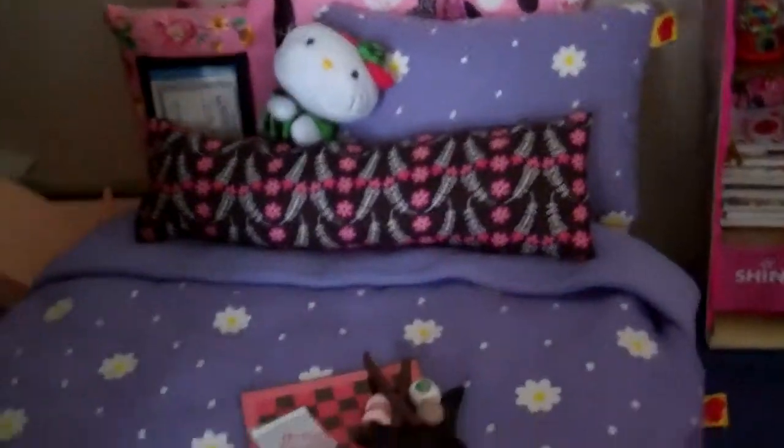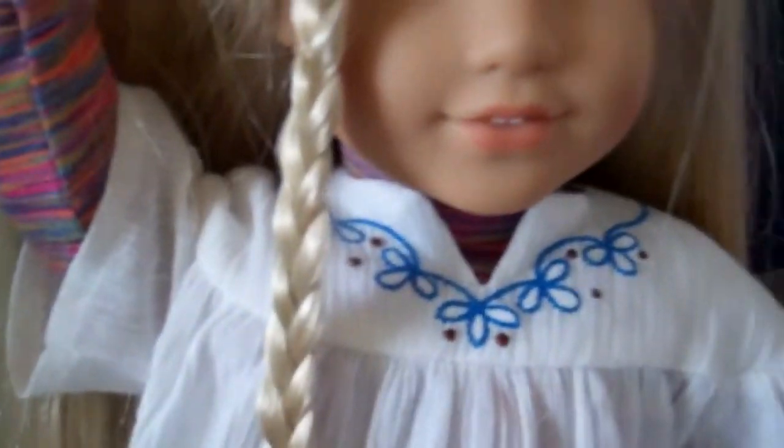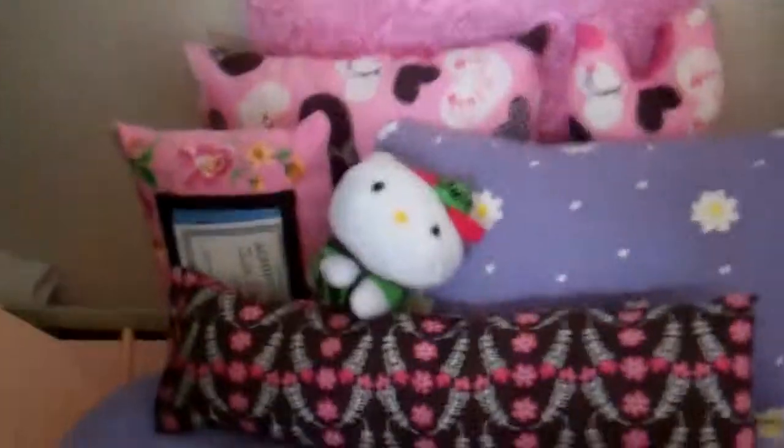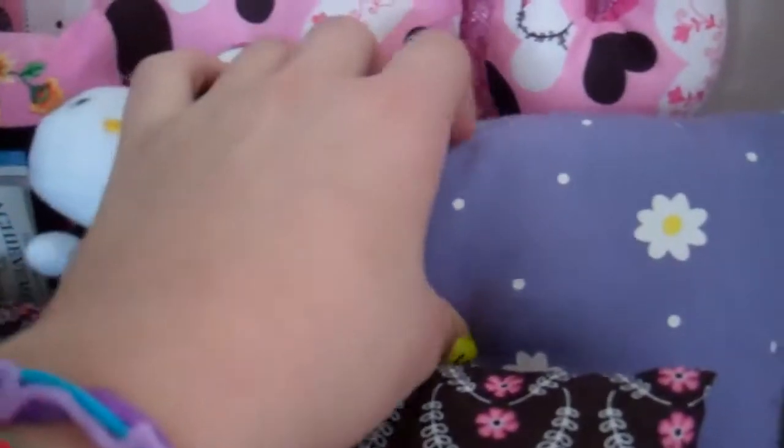Right here is her bed. I made it out of my brother's Lego box, because my brother likes Lego and I just take the boxes and use them for crafts. I made this pillow — it's like one of those long ones. Here's her Hello Kitty, it's from McDonald's. This pillow came with the bed sheet from Build-A-Bear, and this is the comforter — it's my blanket that I just folded up.